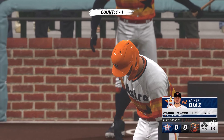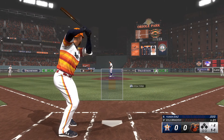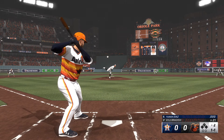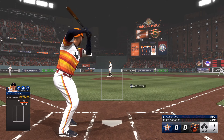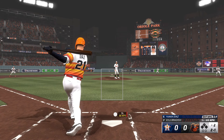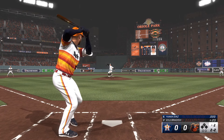Back here in Baltimore, top of the second. Stepping in for the Astros — Yainer Diaz. And here it comes — we have strikes, and it's two and one. In the postseason, you see just how important every last play can be. You never know what's going to make the difference in the end. The two-two now.